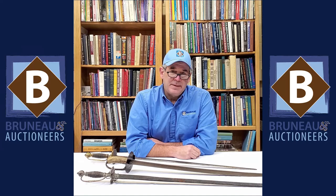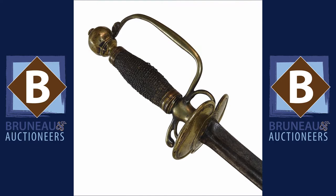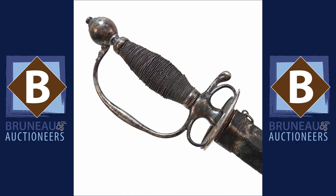Hey everybody, it's Joel from Bruneau & Co and today we're going to talk about some swords used by officers on April 19th, 1775. I get asked a lot what's the most common type of sword used by a field officer, and by far the most common form is a small sword. We have one right here — brass hilt. There are also steel-hilted versions. Next one, same form, but this one's a Boston silver hilt — fairly rare, but there are a few known and carried on the 19th up through Bunker Hill and through the Siege of Boston.